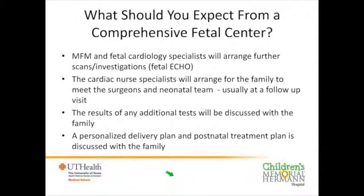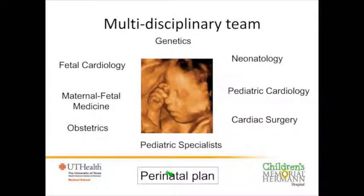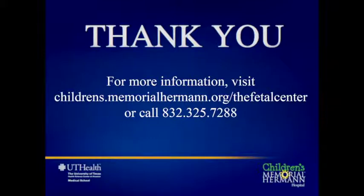We have superb cardiac nurse specialists who will help you through this journey — arranging meetings with surgeons and visits to the neonatal unit. We don't do all of this at one visit because it's a lot of information, but we'll arrange for you to come back as often as you like. Everybody will receive a personalized delivery plan and we'll discuss all the treatment needed, understanding that some people travel long distances and have other children at home to consider. The local OB is a very important part of this multidisciplinary team — without their detection, families never get the chance for a perinatal plan and to understand their baby's heart problem before birth.